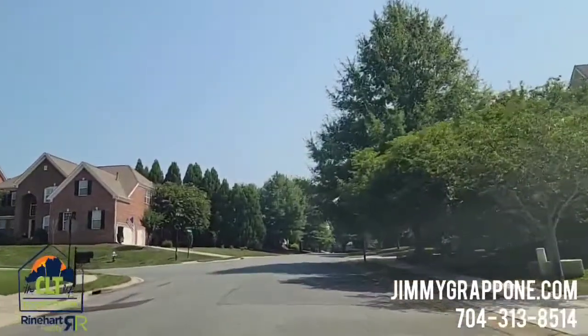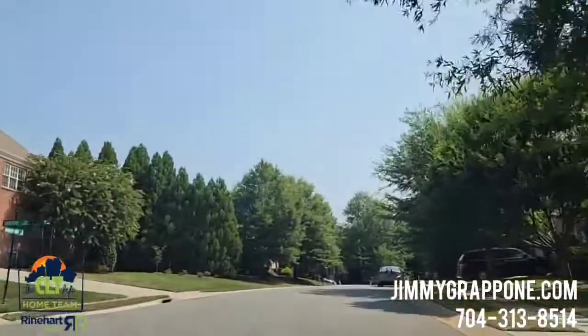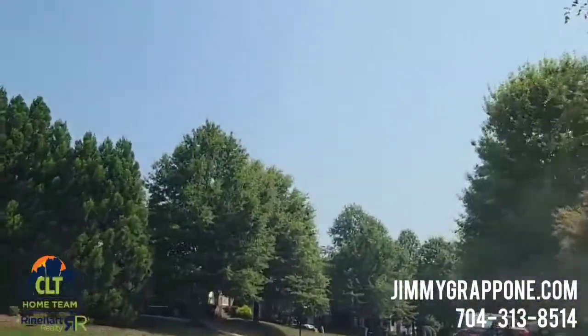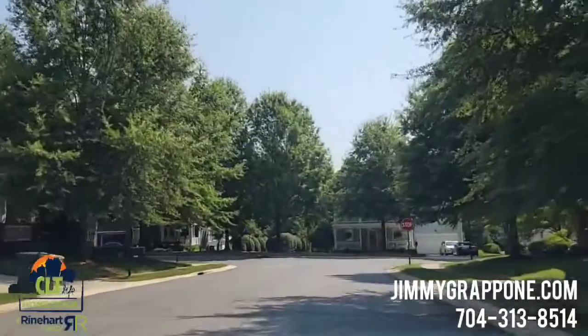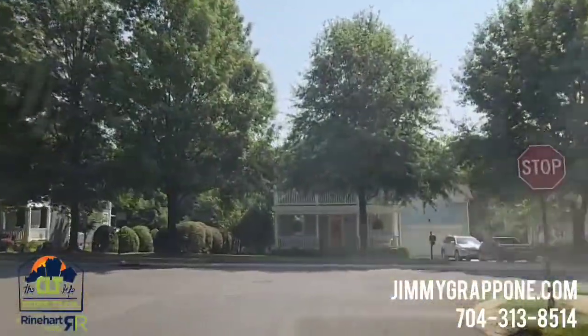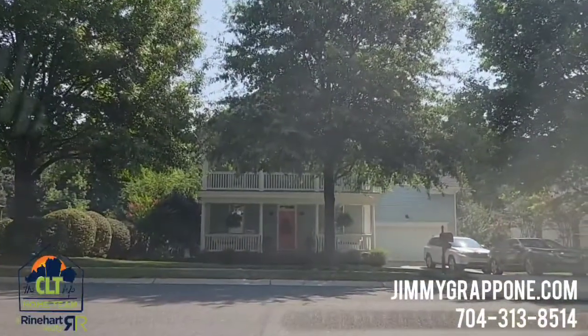Lots of all-brick homes like you see to my left. You can see those homes over there. Pretty soon we're going to be coming into the section that Saucy Burbank built, and you'll see a lot of craftsman-style homes. These are going to have hardboard siding and front porches — I think they're really nice houses as well.